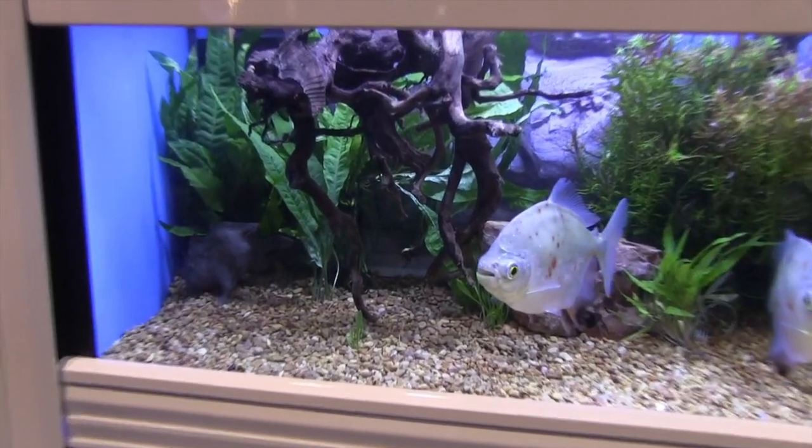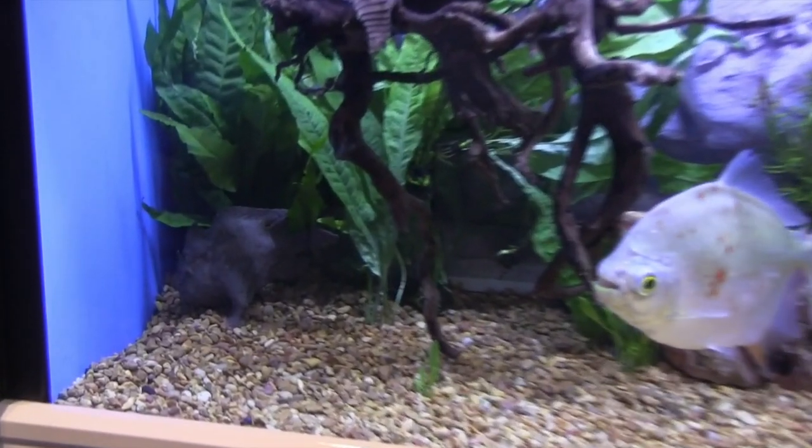Coming up in this FinCast, a look at the super rare freshwater frogfish.